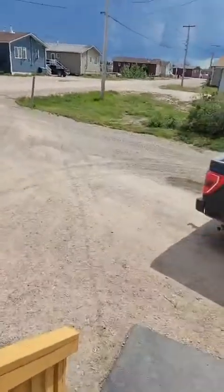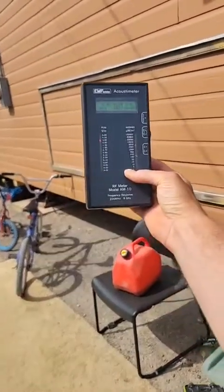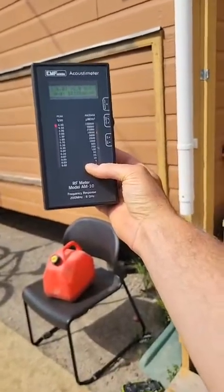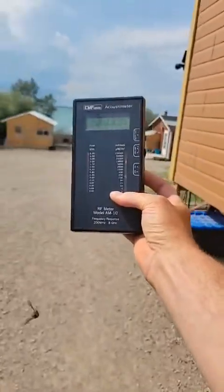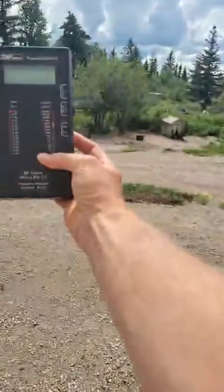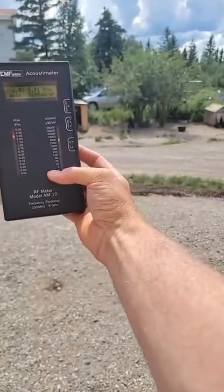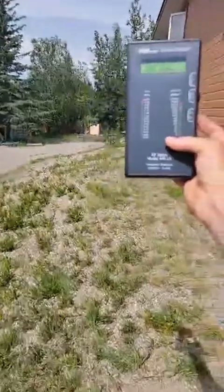Oh my God, it's maxed out out here — outside! Holy — I can't believe it. What do you think? I think she should get rid of that. Look here, man — the whole property is contaminated. It's going up to 2,000. Look at the power output — 22,000. Wow, that's bad. Look at that by the window — yeah, right where it is.